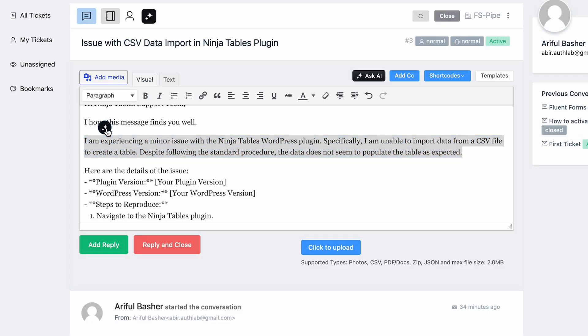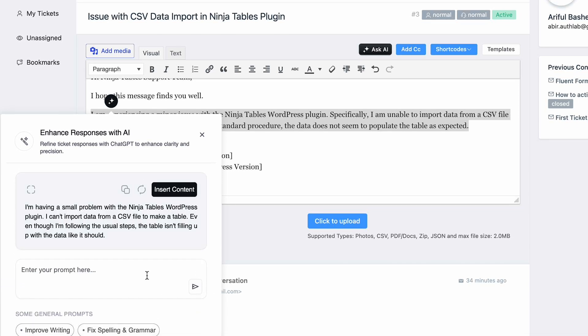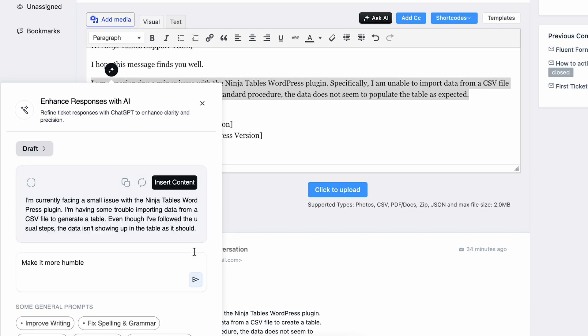With this new feature, I can adjust the reply with prompts until it's just right before I hit send.